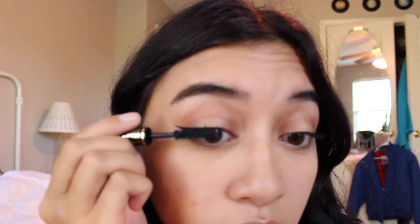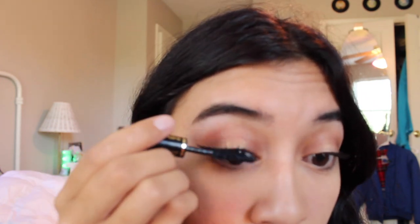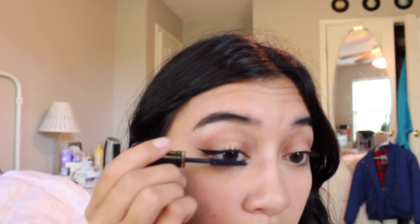Here I'm taking my Lancome mascara and I'm just going to put that on my upper and lower lashes to make them look real long.